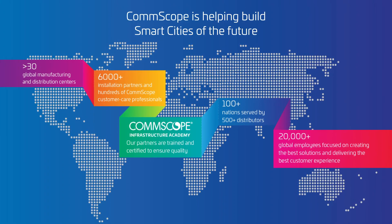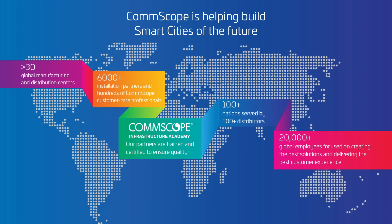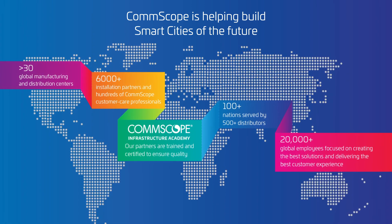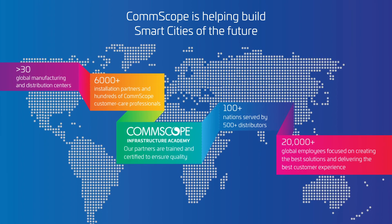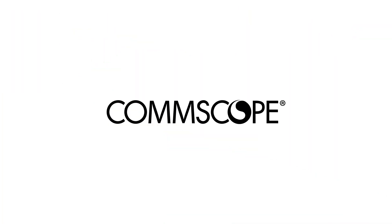As a global communications technology leader, CommScope is focused on keeping your business up and running with a building network infrastructure you can rely on, backed by best-in-class application assurance and expert field engineering support. To learn more about CommScope's smart building connectivity solutions, contact us today.